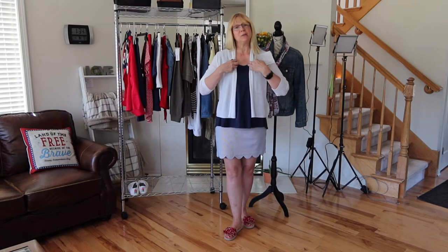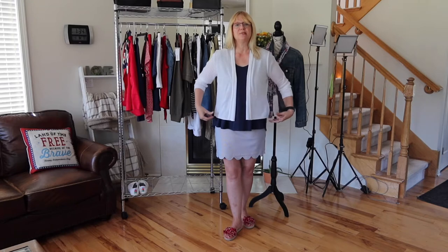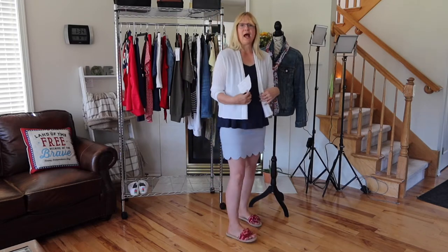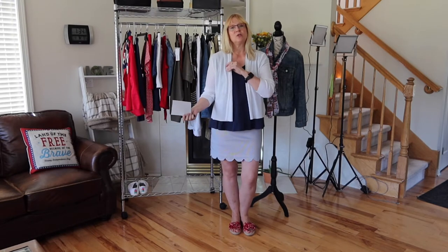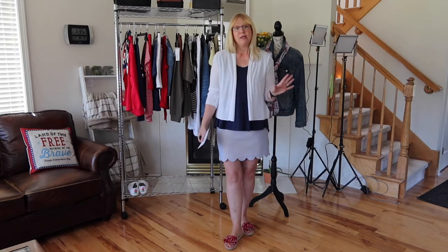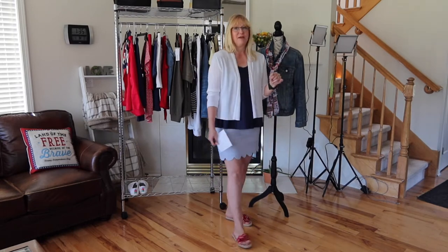Now I've added this peplum style cardigan by Apartment 9 from Kohl's. I thought the peplum style of this cardigan went well with the peplum style of this shirt. This cardigan is 100% acrylic and I'm wearing it in a size large. It also came in coral and black. This sweater was originally $36 but it's now on sale for $12.60. What I really love about this cardigan is that it's made in the USA — yes, from Kohl's Apartment 9 brand — so I had to include it in my 4th of July outfits haul.